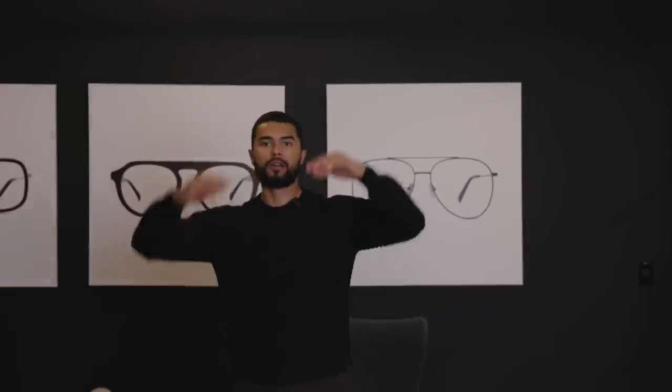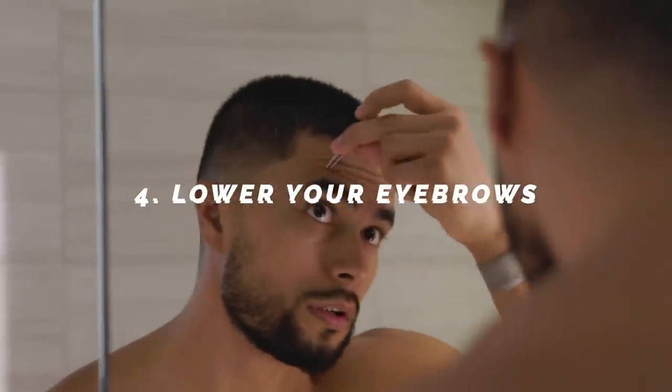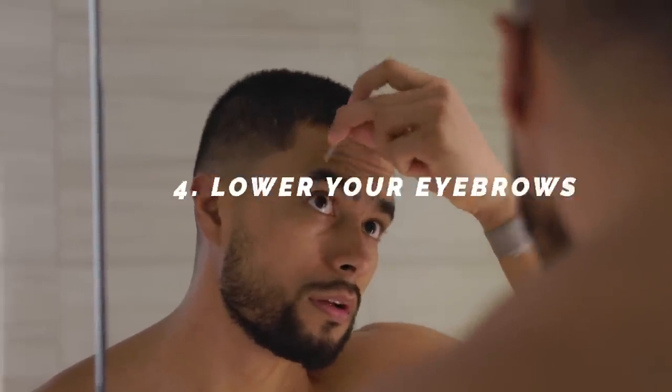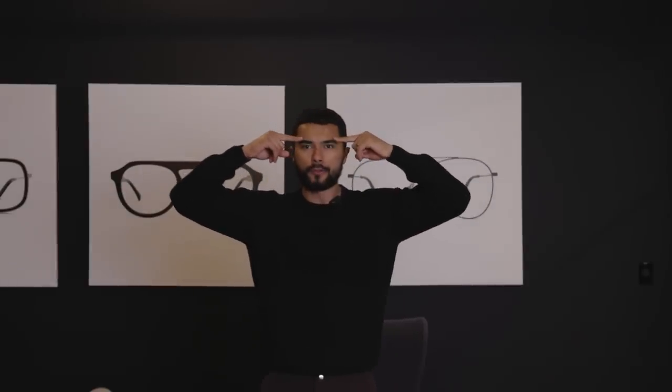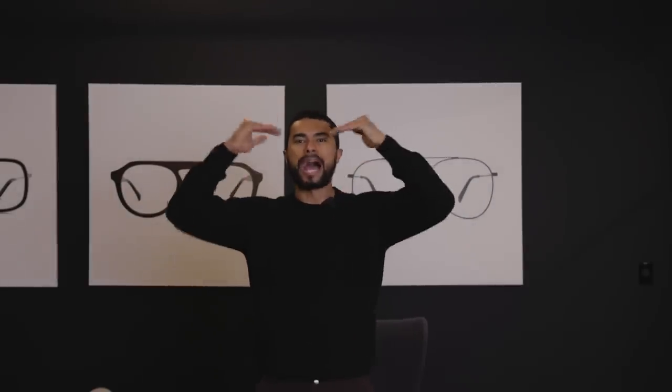Number four: lower your eyebrows. Your eyebrows also add to symmetry. Sometimes, for example, my left eyebrow sticks up higher than my right eyebrow. What I want you to do is grab a pen and draw an invisible line on top of your brows. Anything that goes past that line you're going to want to trim, to keep them at a lower, level set — which makes you look more attractive, but also keeps them balanced so your face looks more symmetrical.